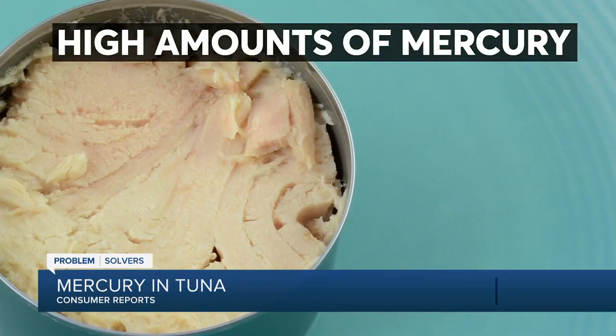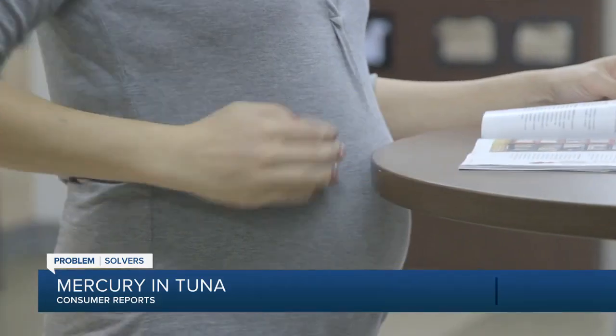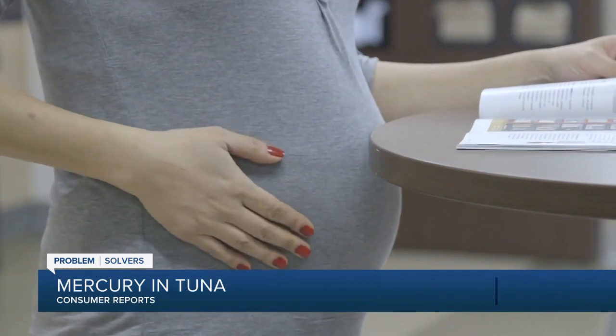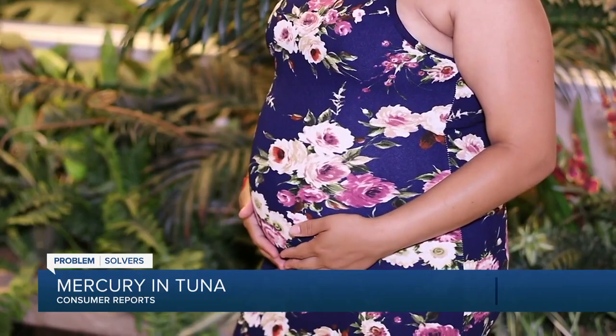High amounts of mercury can lead to problems with fine motor coordination, speech, sleep, and walking. It's also concerning for those who are pregnant, since the developing brain and nervous system of the fetus are vulnerable.